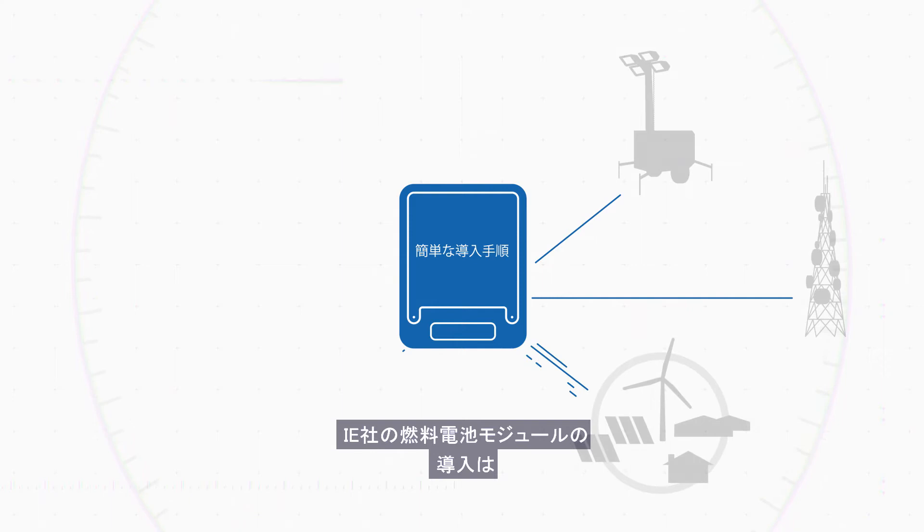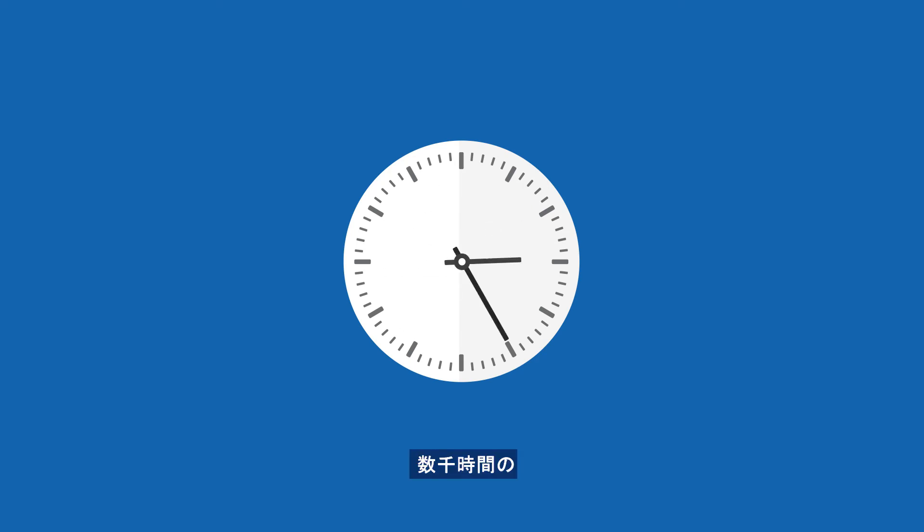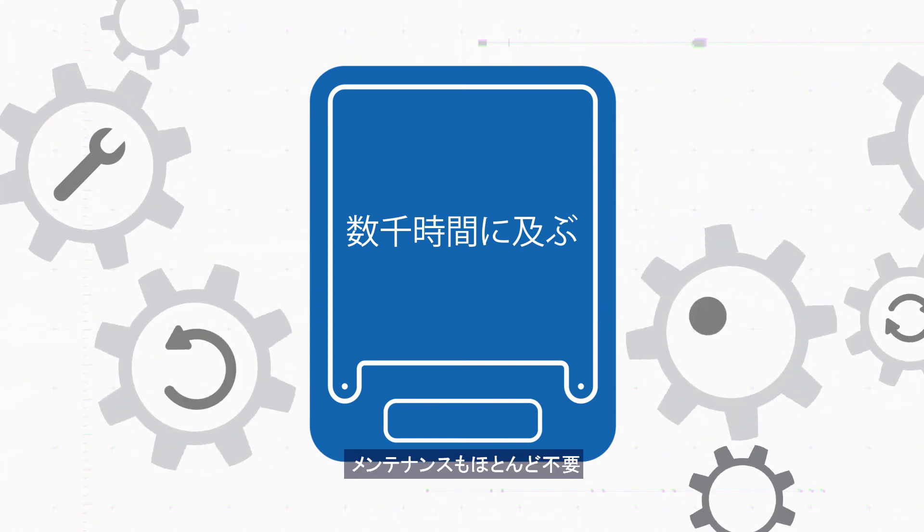Integration of Intelligent Energy's FCMs is straightforward, helping you get your products to market quickly. What's more, our FCMs stand the test of time, with a life cycle of thousands of operating hours and minimal servicing required.